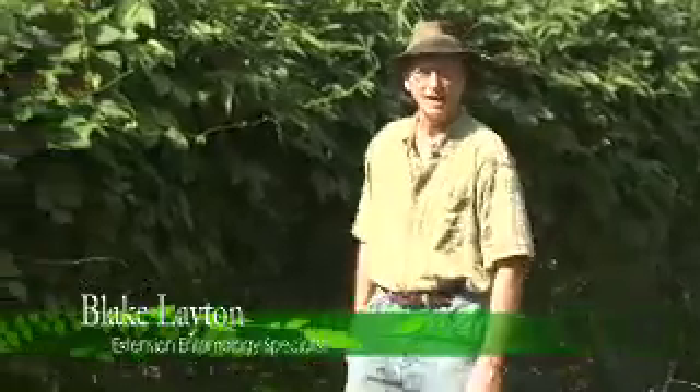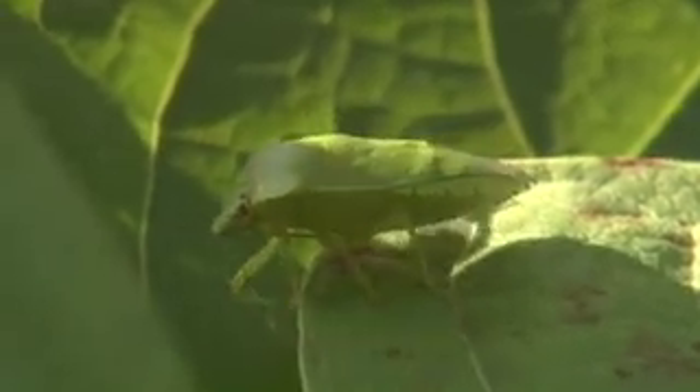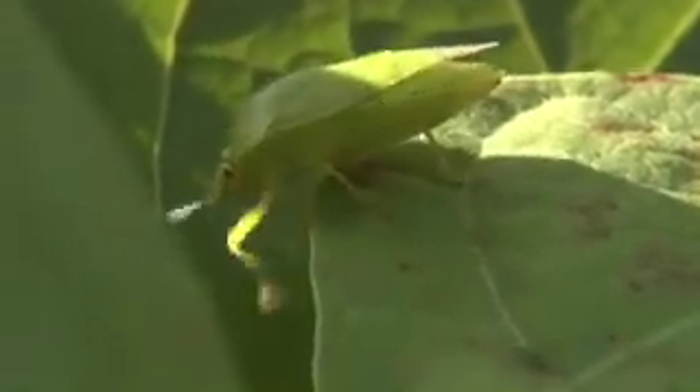Hello, I'm extension entomologist Blake Layton and today I want to talk to you about the most damaging insect pests in late summer and fall vegetable gardens, and that's stink bugs. These shield-shaped insects get their name from their strong disagreeable odor, and gardeners sometimes first detect these pests by smell rather than by sight.